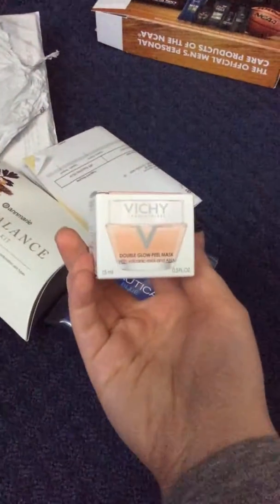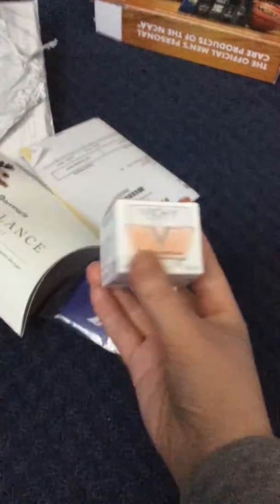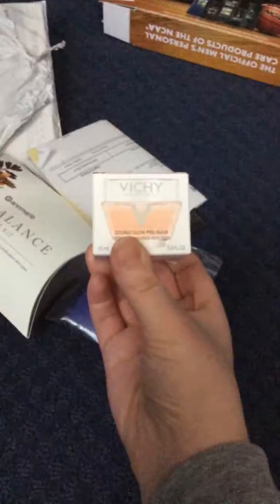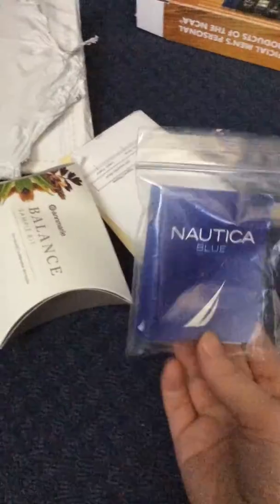I received this Vichy Double the Glow Peel Mask from Preen Me. They do Instagram giveaways, so I won this. I also got a sample of Nautica Cologne.